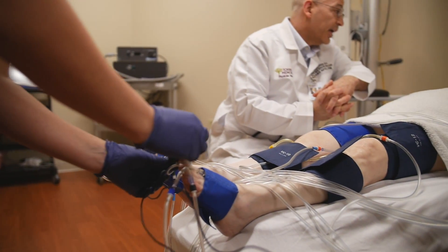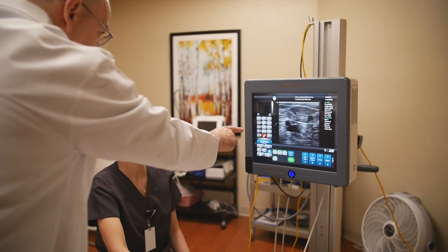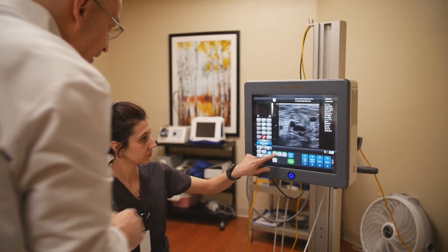Here at Johnson Memorial Health, we can perform a comprehensive vascular evaluation to look at your leg circulation and to see if you have any underlying chronic venous insufficiency. The most important thing is to find out what the problem is to address the underlying problem.